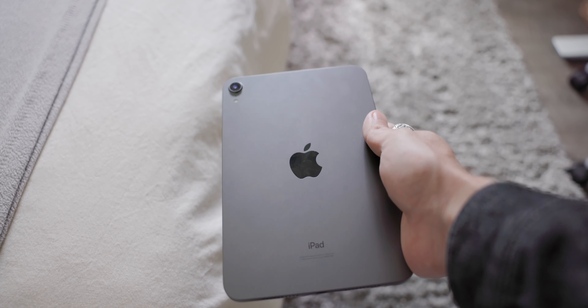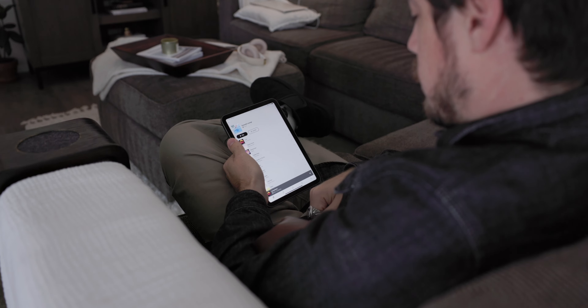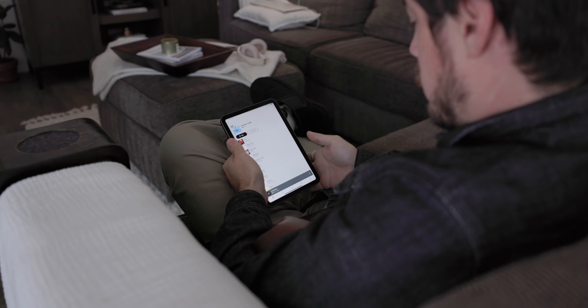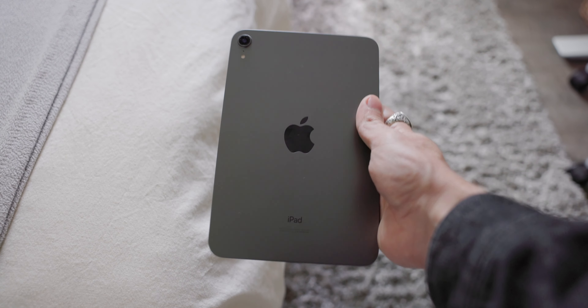I really like this form factor size for a tablet — it's easy to throw in the bag, easy to have around the house, easy to have on the couch. Today I'll share some of the specs of this device and why they matter, then get into how I actually use this tablet in my daily life, how it affected my digital life at home, and finally some nitpicks along with things to consider if you're thinking about purchasing this device.